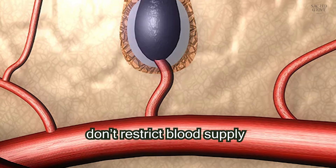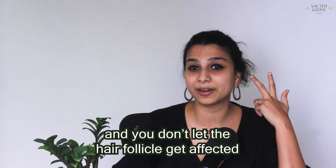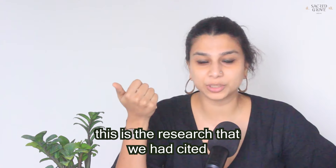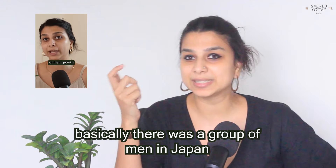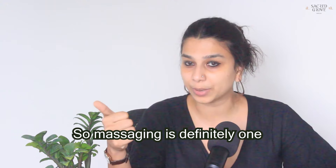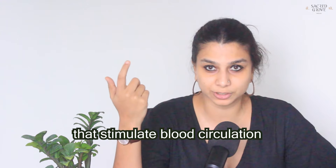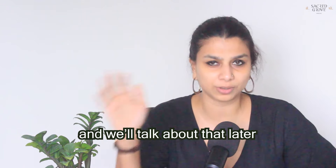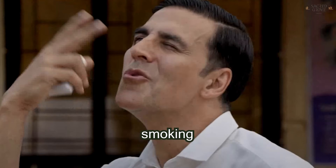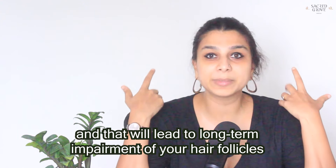So you have to make sure you don't restrict blood supply, you're doing everything to keep cells regenerating, and you don't let the hair follicle get affected. Three things can improve blood circulation: one is massaging your scalp — a study from Japan showed men who massaged their scalp for four minutes daily saw an increase in hair count. Second is topical application of ingredients that stimulate blood circulation, like rosemary oil. Third is to prevent anything that constricts your blood vessels — smoking, stress — as these lead to long-term impairment of your hair follicle.